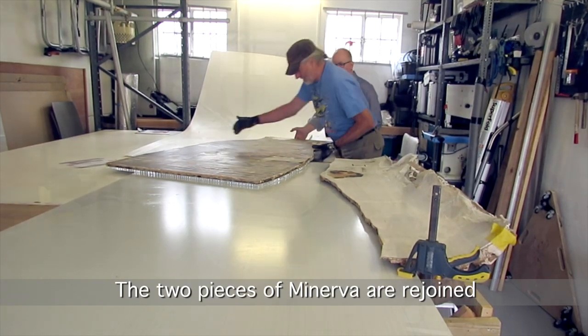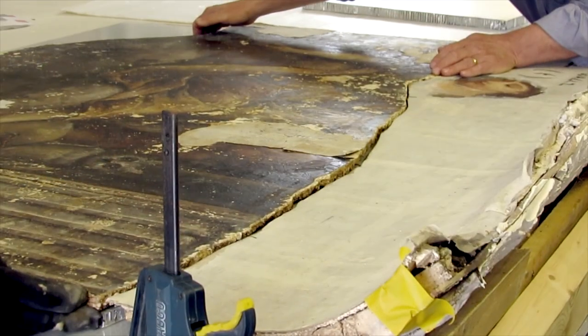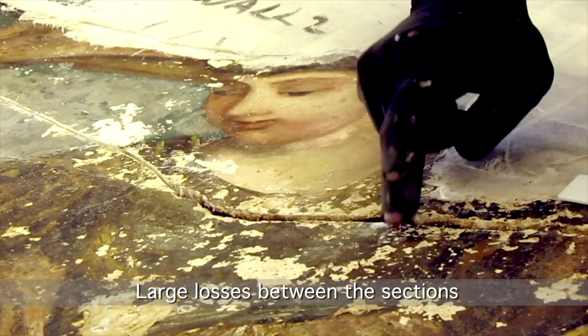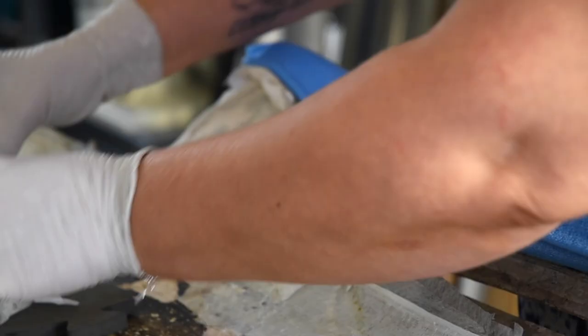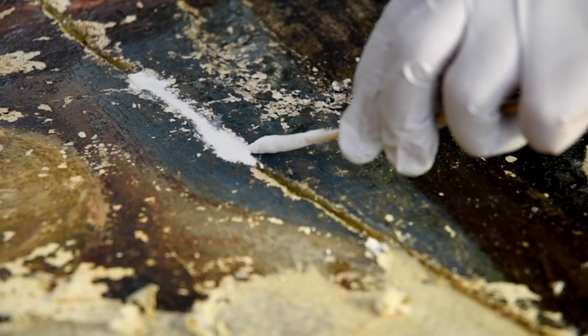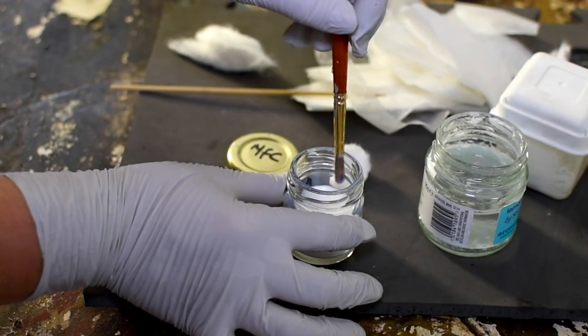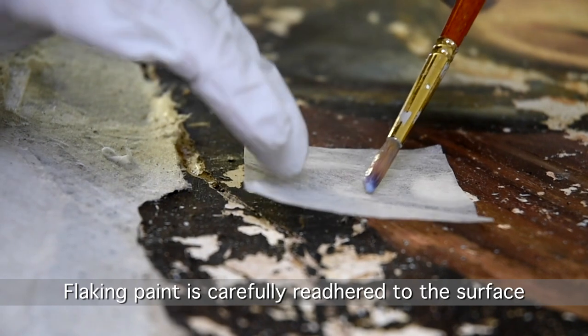The two pieces of Minerva are rejoined. Large losses between the sections are joined together and filled for later retouching. Flaking paint is carefully re-adhered to the surface.